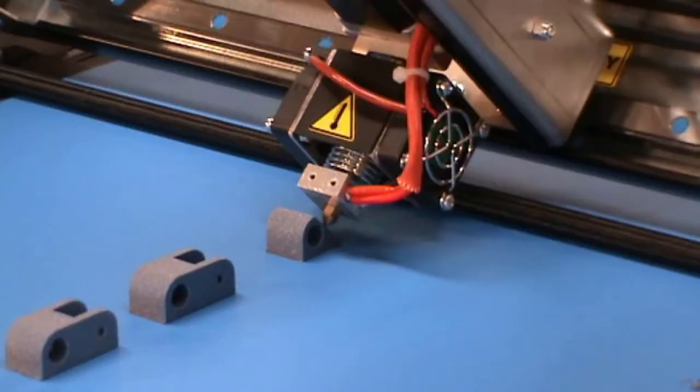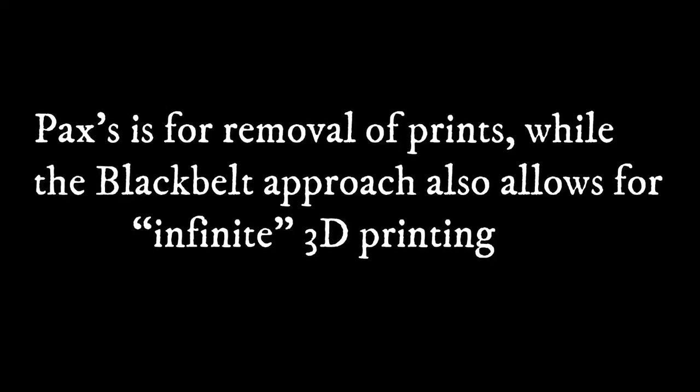Things changed when a Netherlands startup, Blackbelt 3D, announced a revolutionary new approach. In addition to using a belt platform, Blackbelt approached 3D printing at a 45-degree angle. This allowed for continuous 3D printing as described, and is in fact quite different from the Makerbot patent. There are different purposes for the two approaches — Pax's is for removal of prints, while the Blackbelt approach is for infinite 3D printing. It was a fantastic concept but did not immediately catch on.